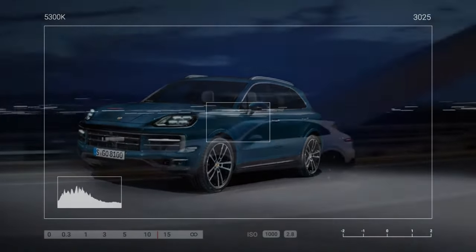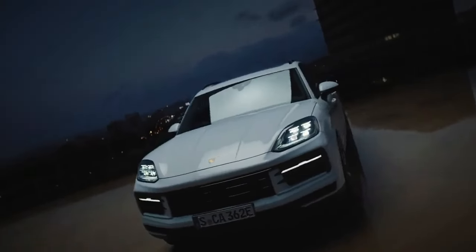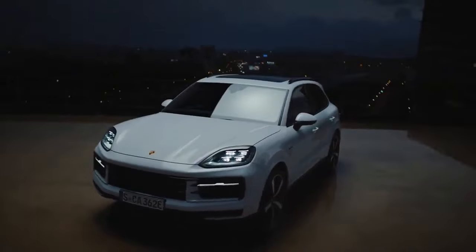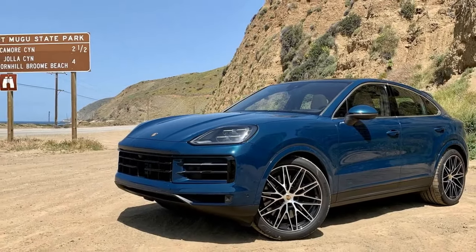However, such performance prowess comes at a premium, with a base price starting at $197,950. Opting for additional features such as upgraded wheels, door handles, and a head-up display can push the final price tag just beyond the $200,000 mark.